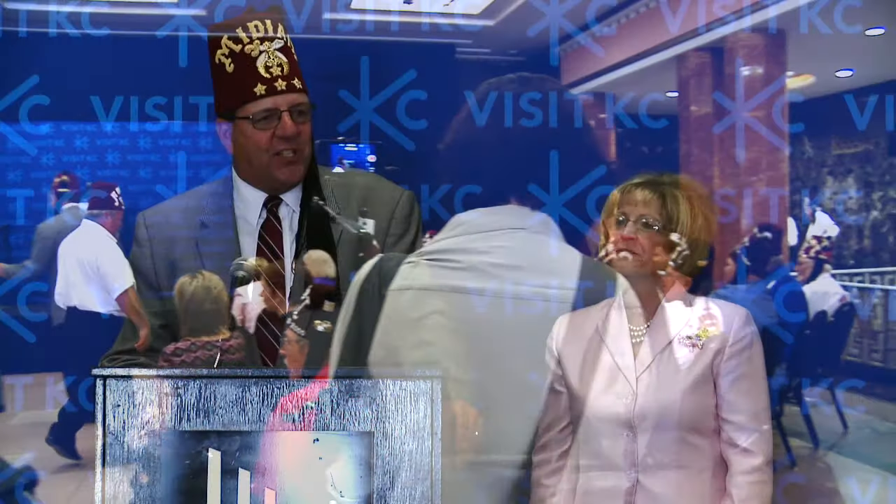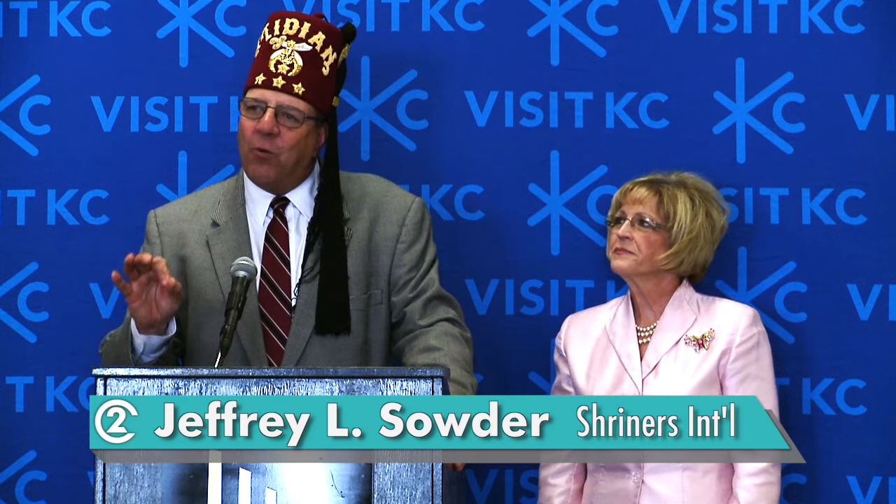Shriners come to town, we have a good time. It's all about having fun and helping kids. So we're very excited to be here. While we're doing our business, our ladies love to spend our money — they will be out shopping, touring the city, and when night comes, everybody's off duty, and all the Shriners and their ladies, we contend to take over the Power and Light District. It's going to be Shriners Power and Light time for us, because we are known to have a good time.